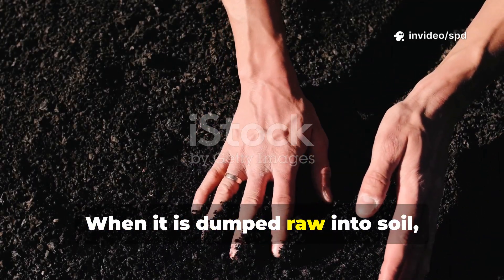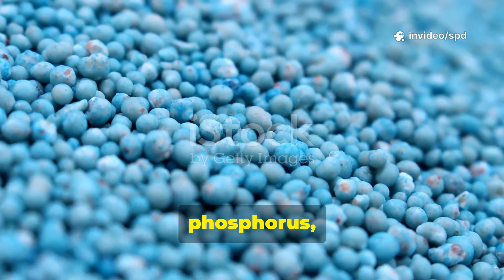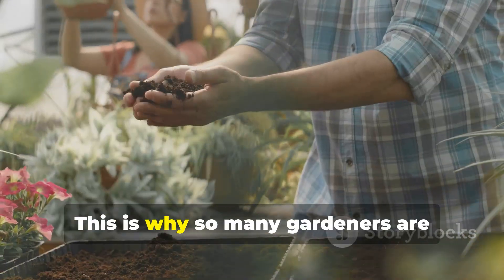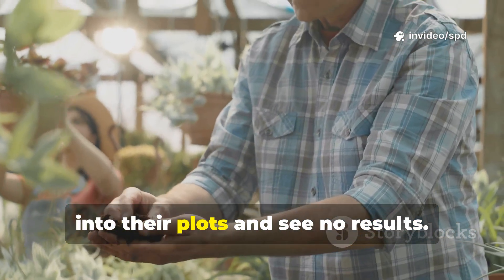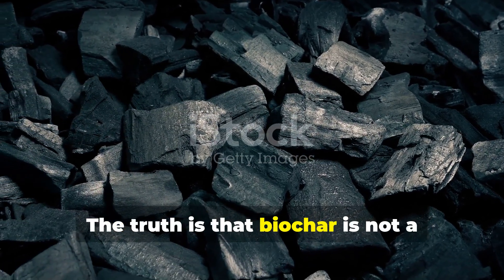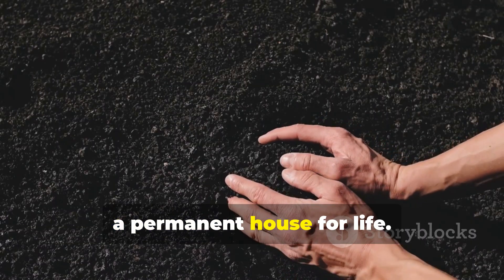When it is dumped raw into soil, it soaks up soluble nutrients — nitrogen, phosphorus, potassium — and holds them tightly, leaving plants hungry in the short term. This is why so many gardeners are disappointed when they spread fresh char into their plots and see no results. The truth is that biochar is not a fertilizer in itself.